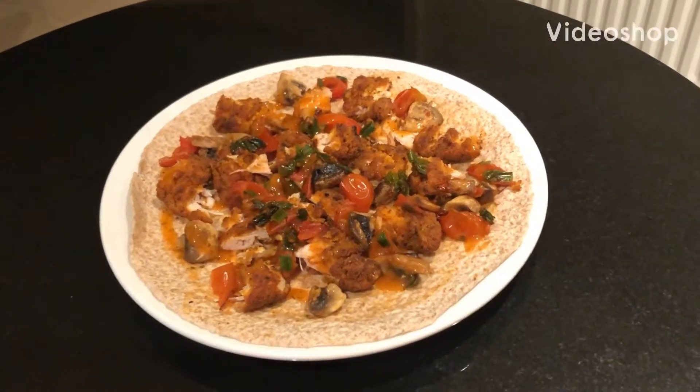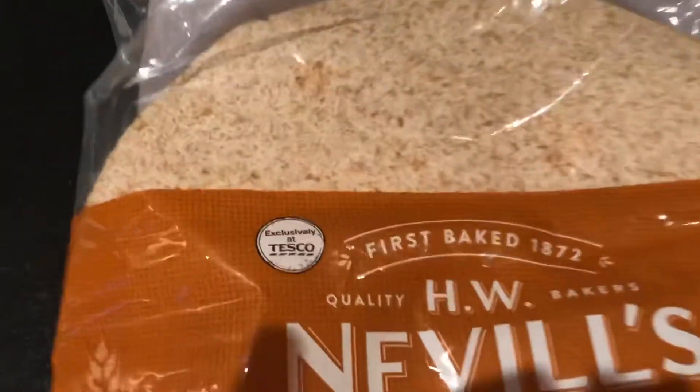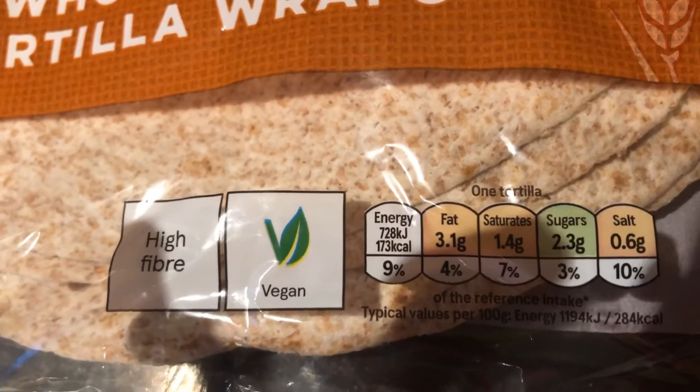Good evening everyone. So my dinner tonight is a wrap with spicy chicken. The wrap I use is wholemeal, just to be healthier, and these ones here are 173 calories.